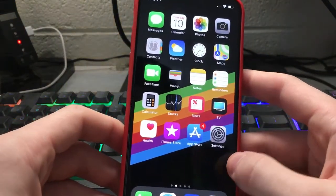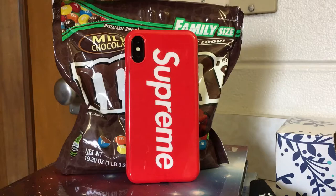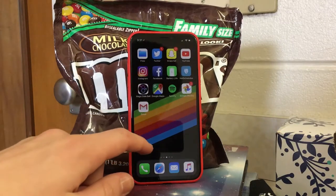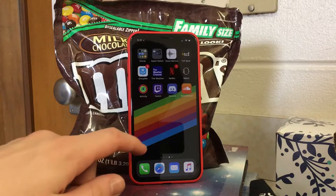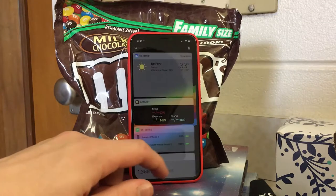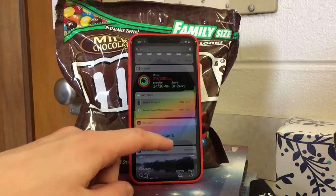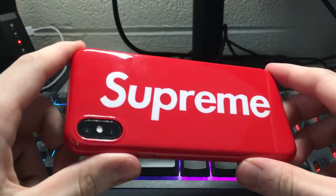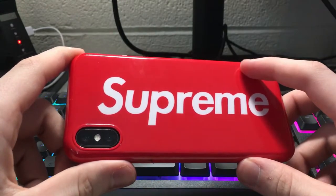Overall, not a terrible case. $14 for a case, especially buying from America, is not terrible — obviously not the cheapest case you've ever seen. But the cutouts are all good, it all works well. It's a pretty iPhone case, so yeah, that's just something I wanted to share.